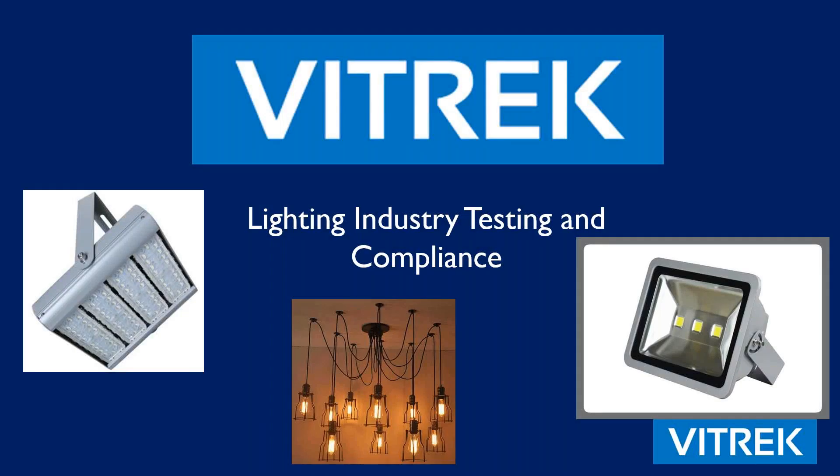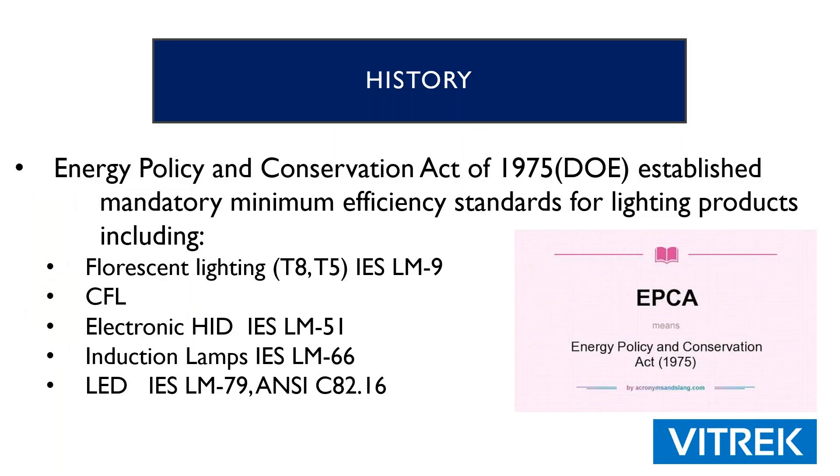Today we're going to talk about the lighting industry testing and compliance. To start off, I'm going to go over a little bit of the history. Back in 1975, the Department of Energy established mandatory minimum efficiency standards for lighting products. That included fluorescent lighting, compact fluorescent lighting, electronic HIDs, induction lamps, and — the main part of our conversation today — LED lighting, which is what most of the industry is working on at this point in time.